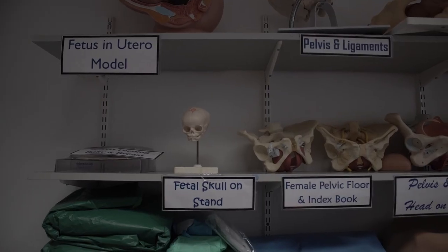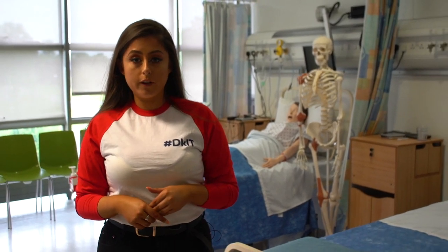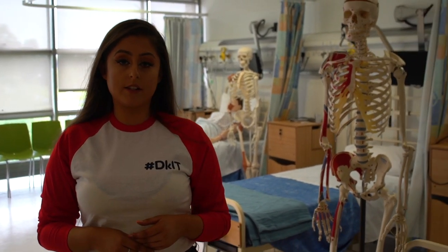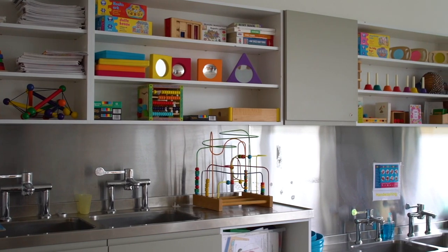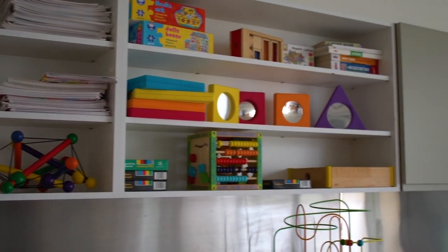This is one of three clinical skills labs that we have at DKIT. The students studying midwifery and nursing will get to simulate real-life patient hospital experiences. In our School of Health and Science we also offer courses in early childhood studies, where students get to simulate a crèche experience to develop practical learning.